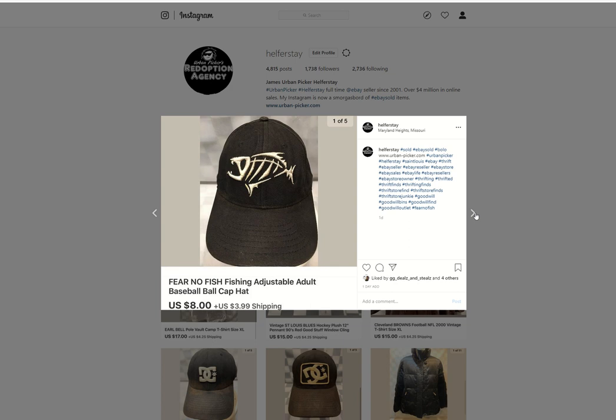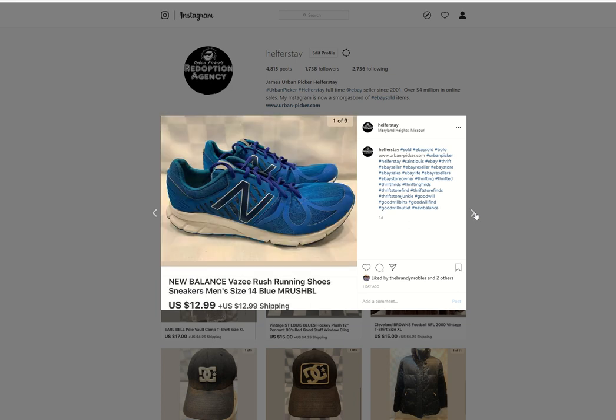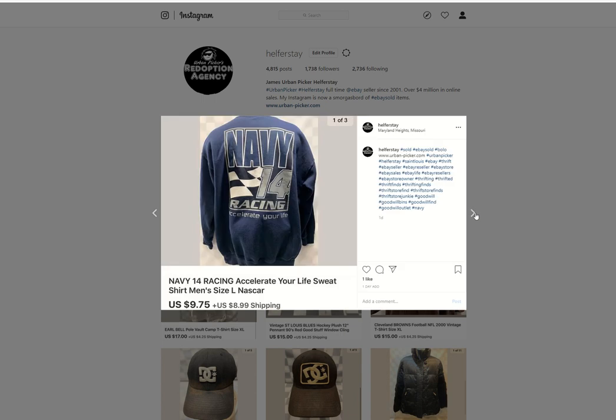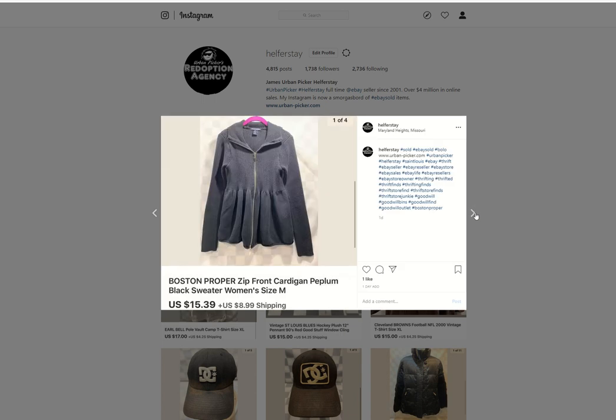Fear no fish hat, under 50 in, $8 out. A pair of New Balance sneakers — maybe $4 into these, $12.99 out. Ralph Lauren Polo — I think it was an outlet item, but not 100% sure. Sold for $14. Navy Racing Sweatshirt — sold for $9.75. Boston Proper — sold for $15.39.